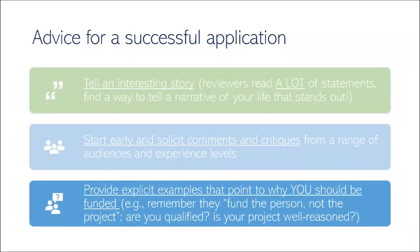A few pieces of advice for a successful application: first, find an interesting hook or storyline for your personal statement that resonates throughout both your personal and research statements. Each reviewer probably reads over 30 applications, and your job is to make their experience easy and enjoyable. Think long and hard about your narrative and how to weave your life and research experiences into it — it'll really pay off.